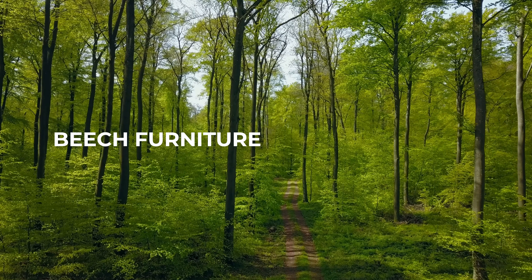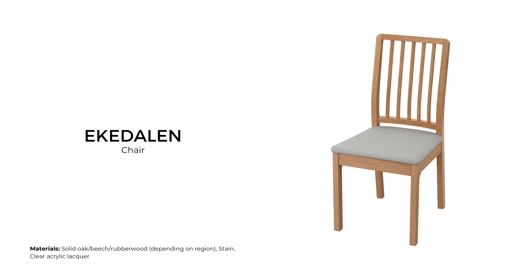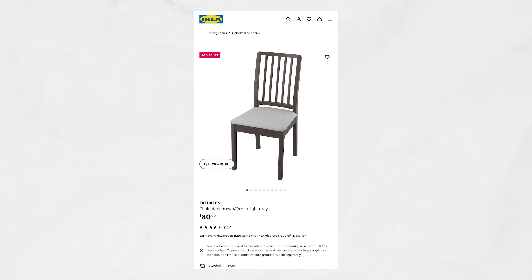Beech is an even-grained durable hardwood that ranges from a cream tone to a light rose brown color depending on light exposure. The Ekedalen chair has a high back ladder design with an upholstered cushion. The beech frame is either stained brown or painted black or white, giving you many options to fit your home. This dining chair sells for $80 USD.